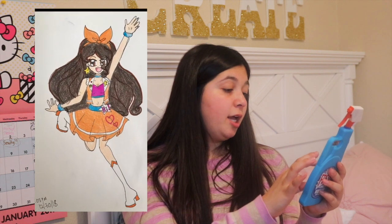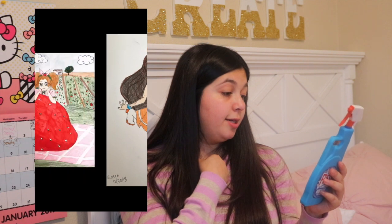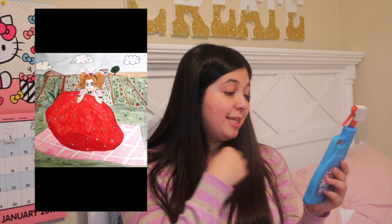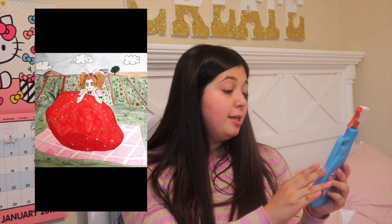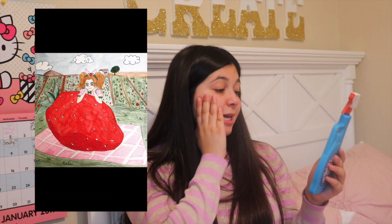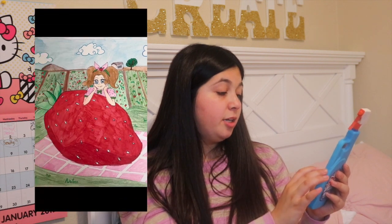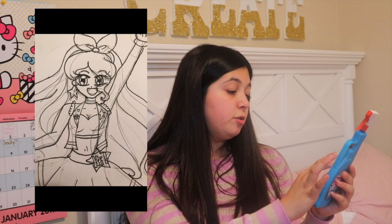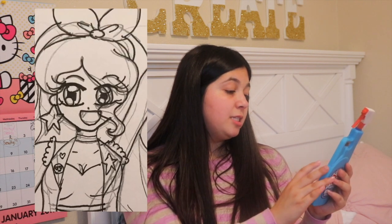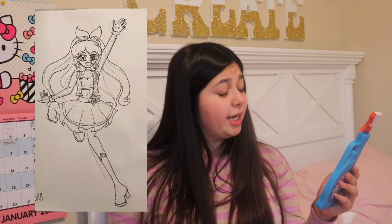I drew this one on December 30th, 2018 — it's sort of like a New Year's picture. And then this is my strawberry festival contest entry, I call it Strawberry Utopia. It's basically a girl laying down on a strawberry with strawberry fields behind her. Here's the original version, here's a sketch of the December 30th orange drawing, then the pencil and inking, and here is the inked version. Maybe I should make a coloring book.